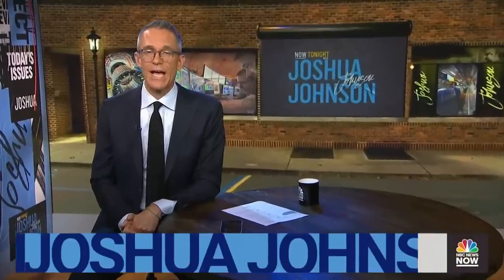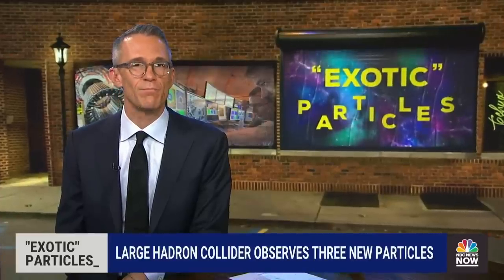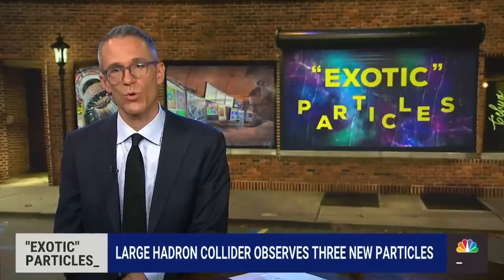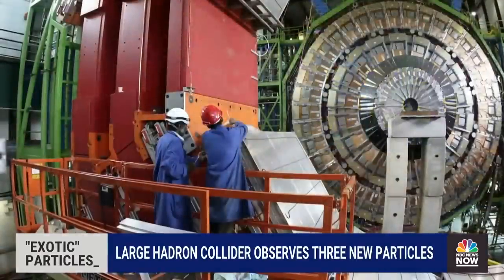Right now, beneath the Alps, near the city of Geneva, Switzerland, there is a tunnel. And machinery inside that tunnel sends beams of energy in a vast circle, so big it would take you nearly six hours to walk around it just once. And then it crashes them into one another. That machine is the Large Hadron Collider.